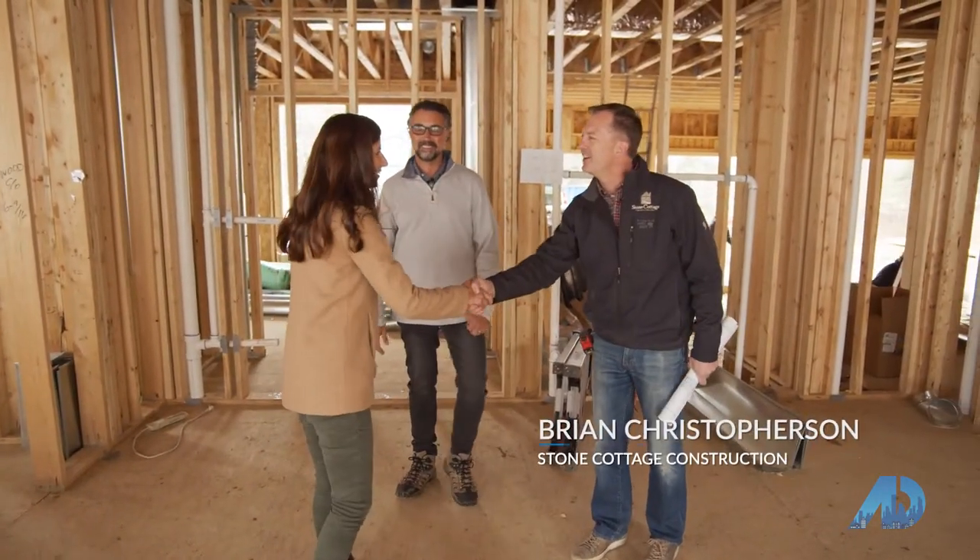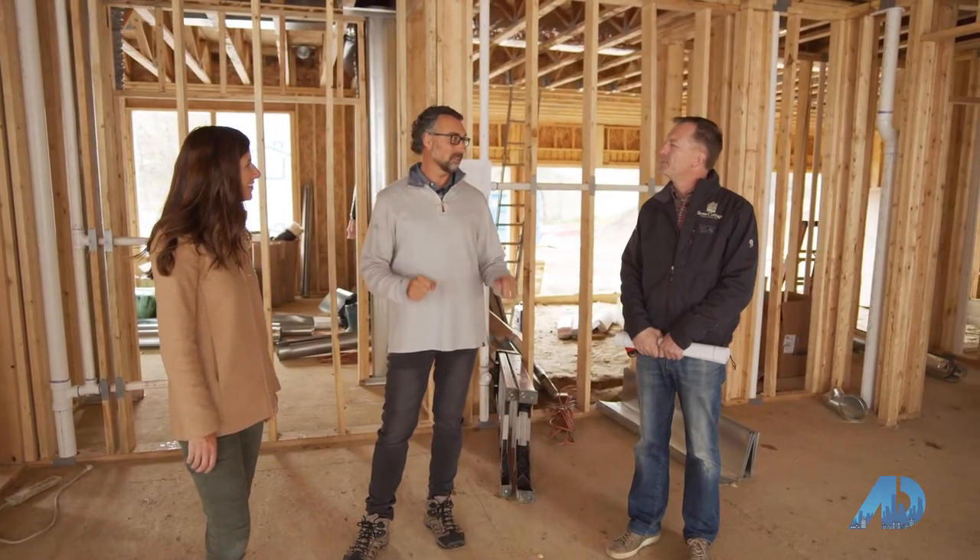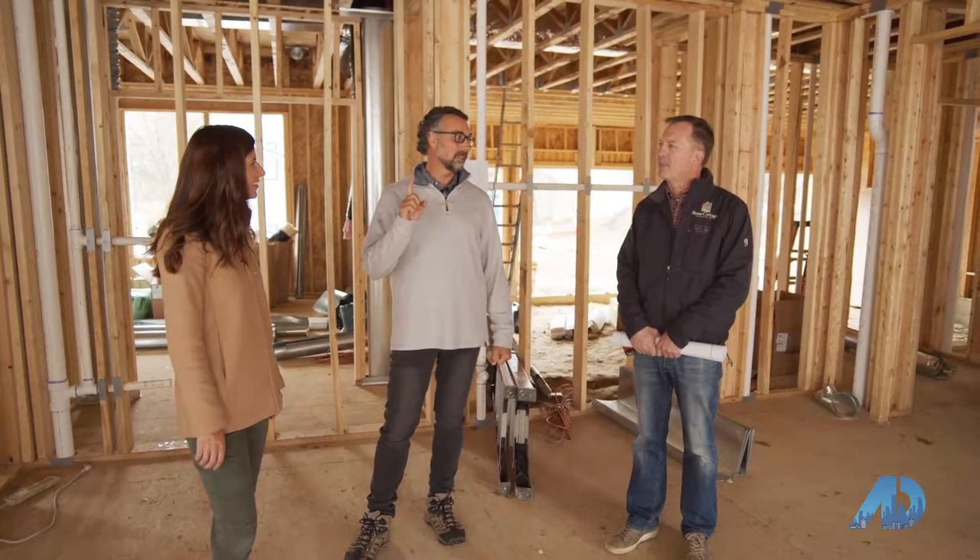Hey Brian, good to see you. I'm excited to do our pre-sheetrock walkthrough. I'm glad you could meet me out here — I've got a few things I want to show you and I'd love to take a look around. We noticed a couple small things, but between you and us, we're going to get this thing perfect. Want to start upstairs?